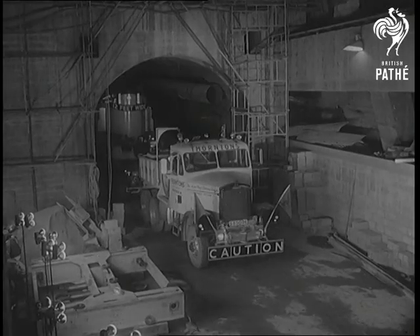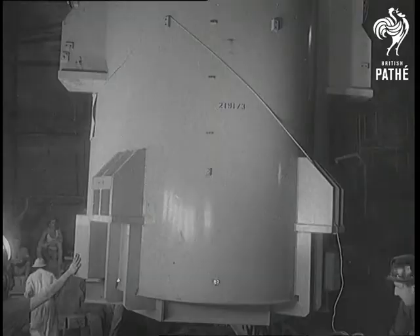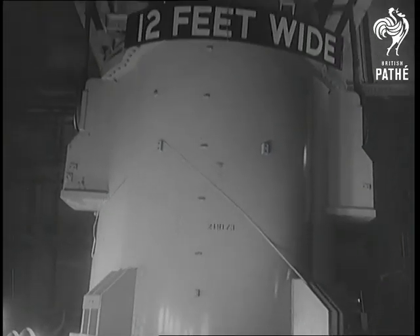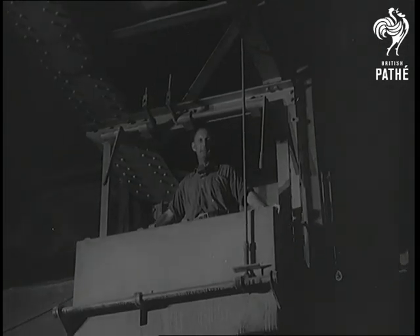Engineers then had to get the 90-ton transformer into the underground fire station. There was enough room, but not a lot of margin. As nine more transformers have to be fixed after this one, nobody wanted trouble. All went well.